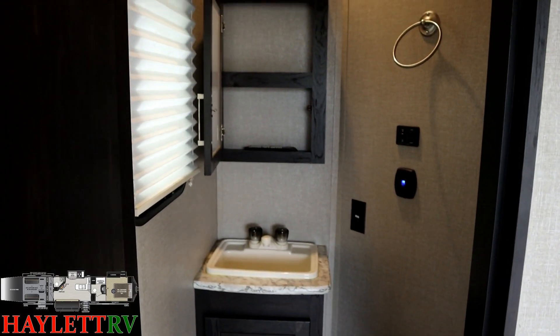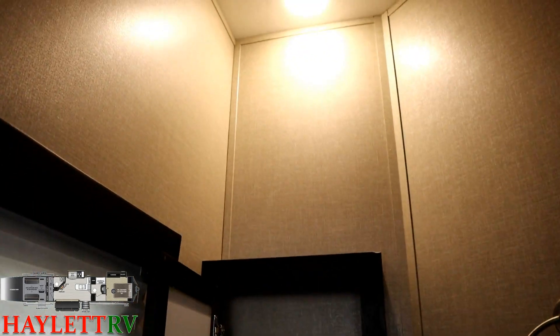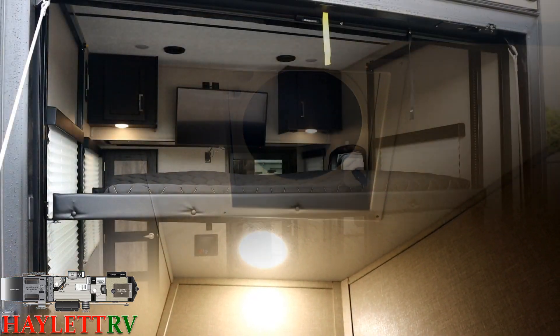You might have seen the central vacuum components back there. This RV is a very highly equipped toy hauler — they don't come much more churched up than this. Up top there's a huge max-air-style vent fan with a wall control switch, so you don't have to try to poke around up there with a broom.